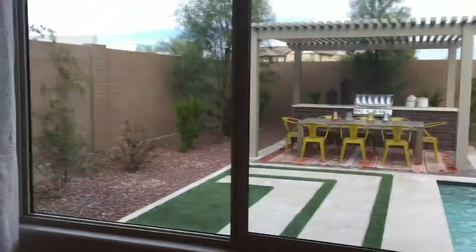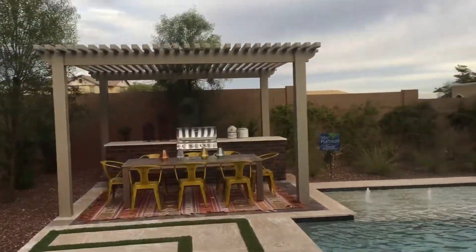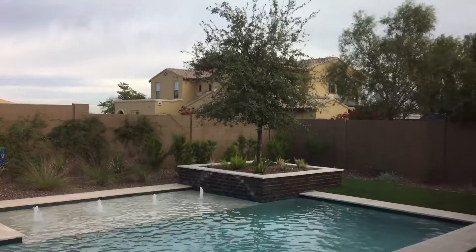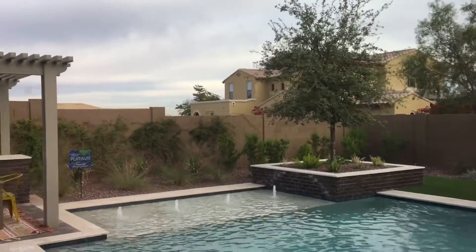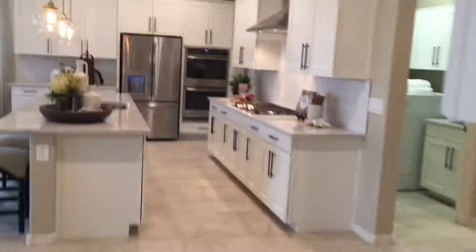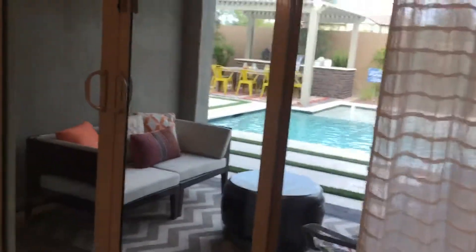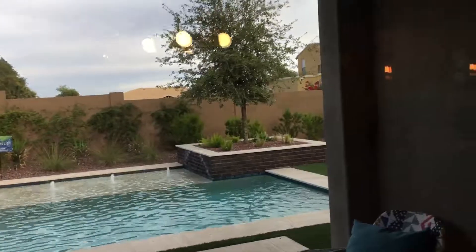And then the owner's suite — it overlooks a really sweet backyard. It's about 7,100 square feet, with an outdoor kitchen area and a small pool. So we're going to go back out into the main living area and take another look. Nice, cozy covered patio.